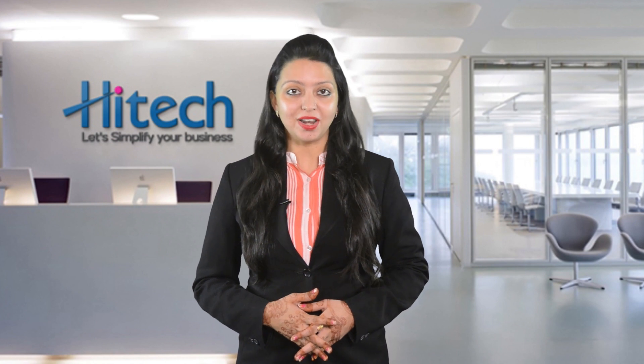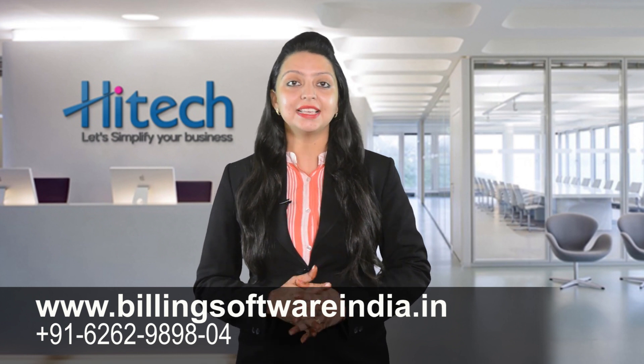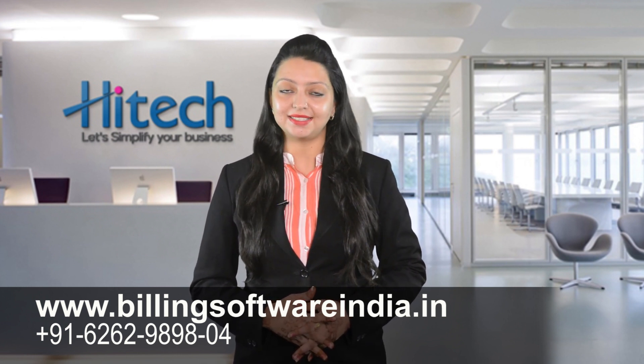For more details or a demo, call us now or visit us at www.billingsoftwareindia.in or call us at 6262-989804.